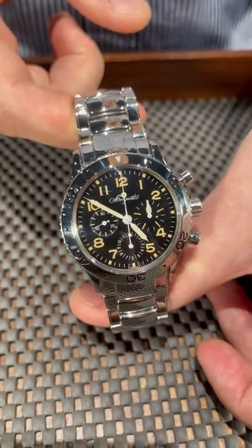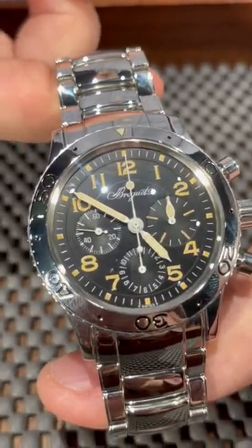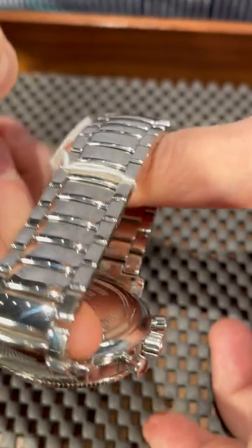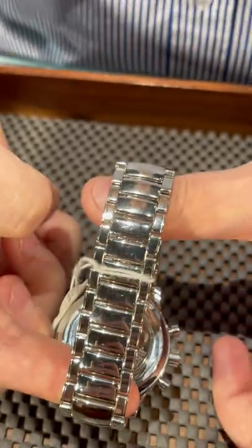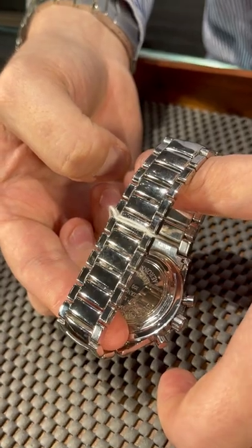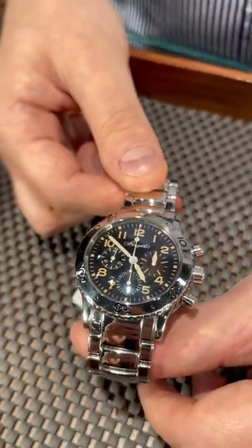Of course it's a chronograph, in a very nice 39.5 millimeter case size. I love this bracelet that Breguet put on these watches — very beautiful. Big competition to the Nautilus or Royal Oak that are going crazy on the market. We have this watch in stock in different variations, so please give us a call.